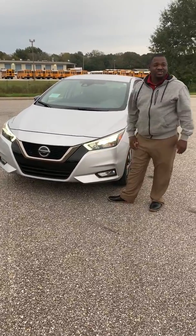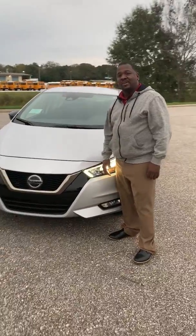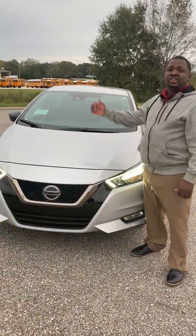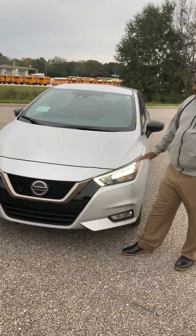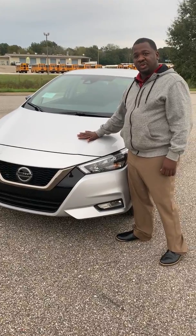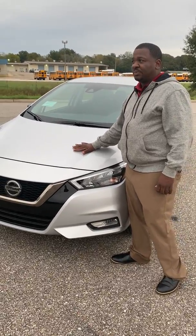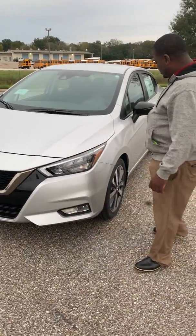Hello, I'm KT Townsend at Mitchell Nissan here in Enterprise, Alabama. Today, I want to do a walk around on the all-new design 2020 Nissan Versa. This car comes equipped with a 1.6 four-cylinder motor, which gives you up to about 40 miles per gallon on this vehicle.